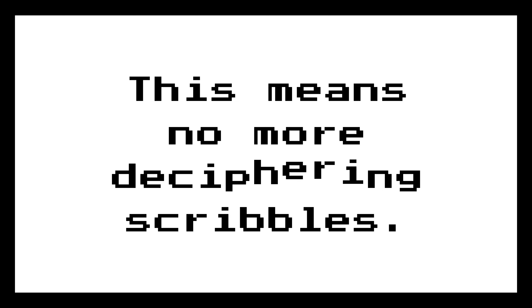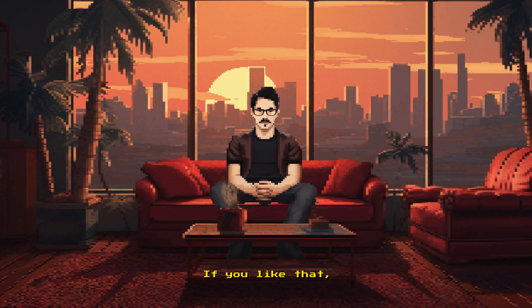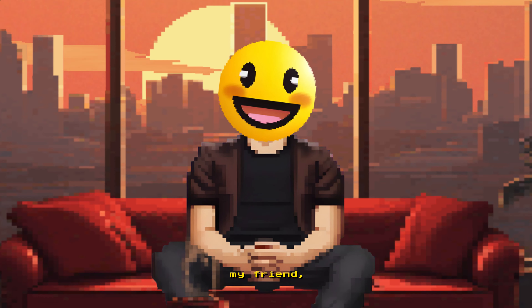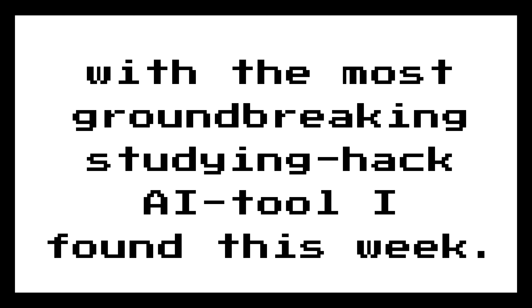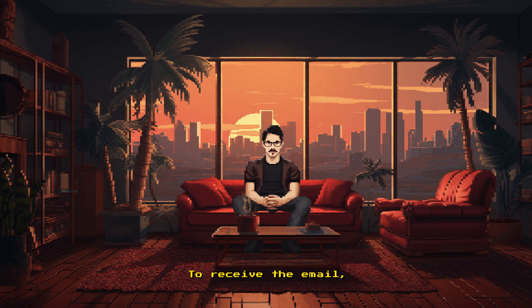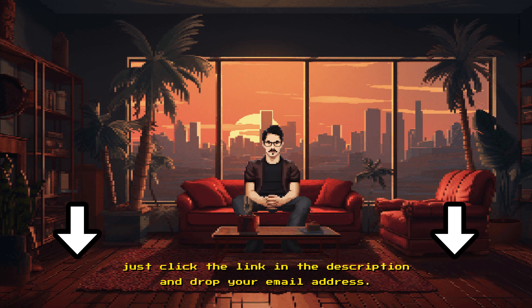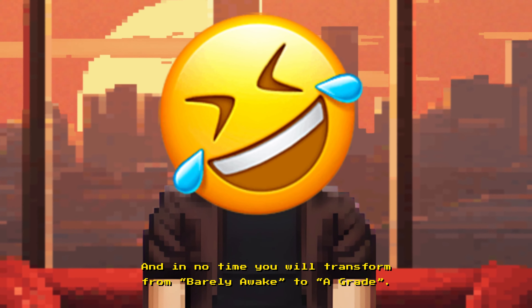This means no more deciphering scribbles, no more post-lecture stress, and probably more nap time. If you like that, I have something else for you: a three-minute read every Friday with the most groundbreaking studying hack AI tool I found this week. It's all about cutting corners without cutting grades. To receive the email, just click the link in the description and drop your email address, and in no time you will transform from barely awake to A grade.